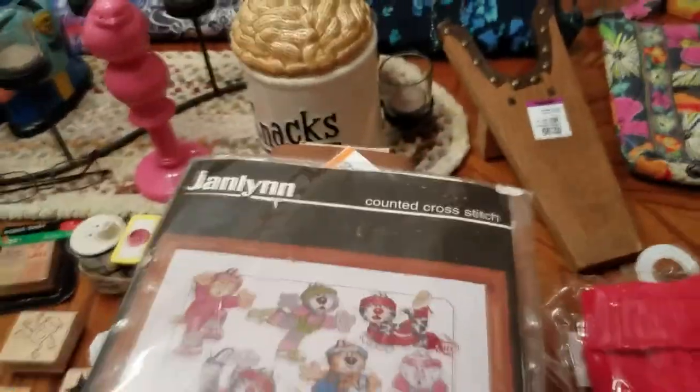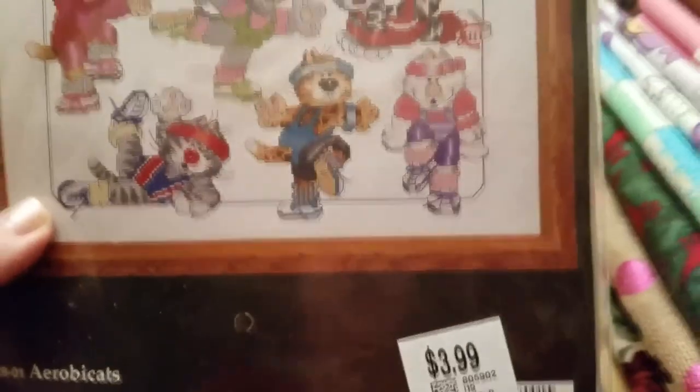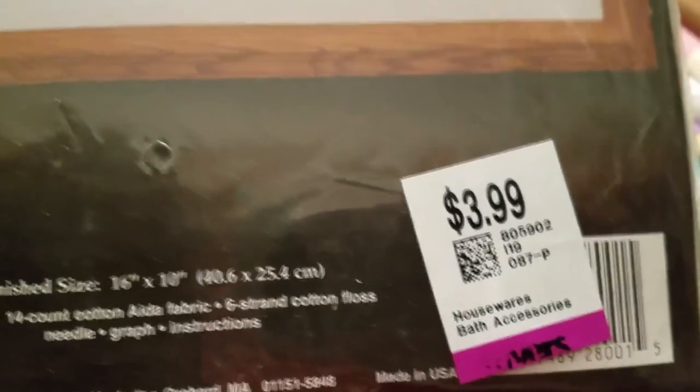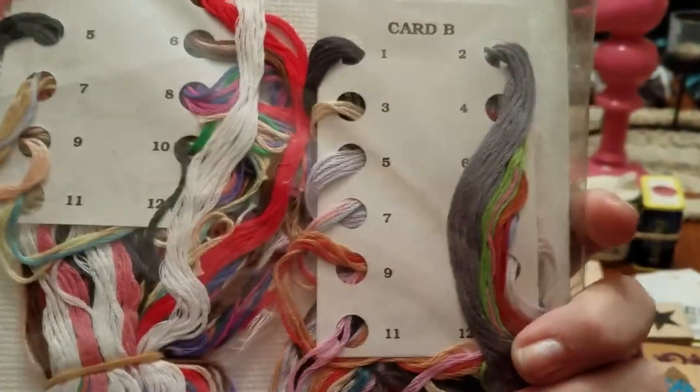I got some crafting items. First, I got this Janlin Counted Cross Stitch — it's got all these little kitty cats exercising. It was only $2. It says 'Arrow Back Cats.' It's got everything in it, sealed, never opened.